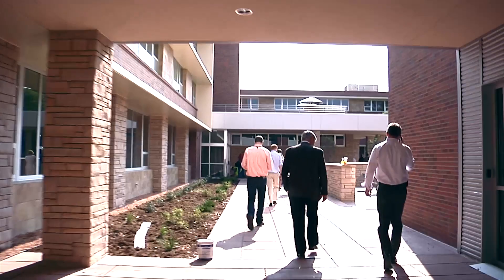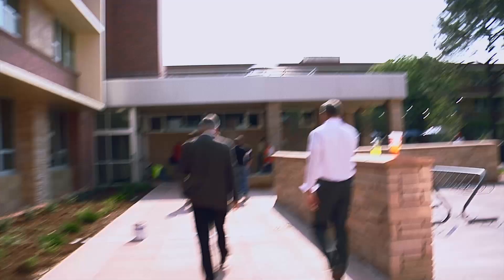I lived here my first year and then I was an RA here last year, and I don't recognize this building. It's completely different in all good ways.